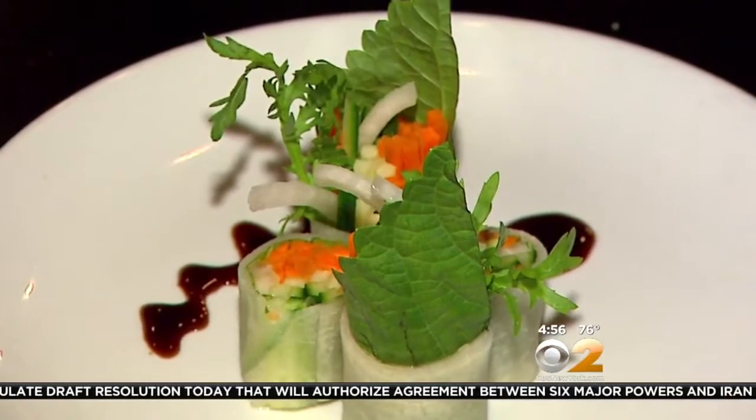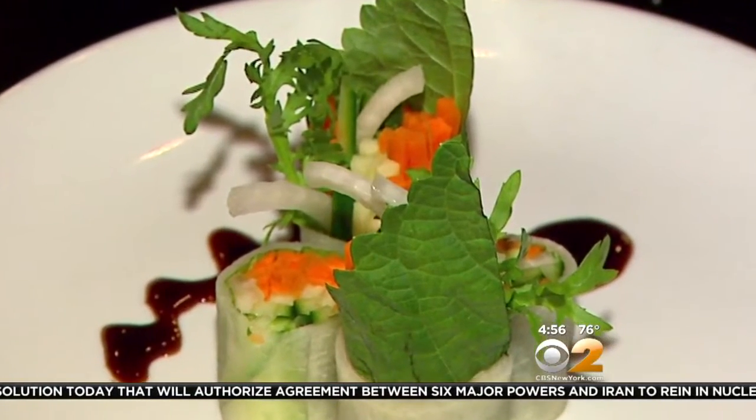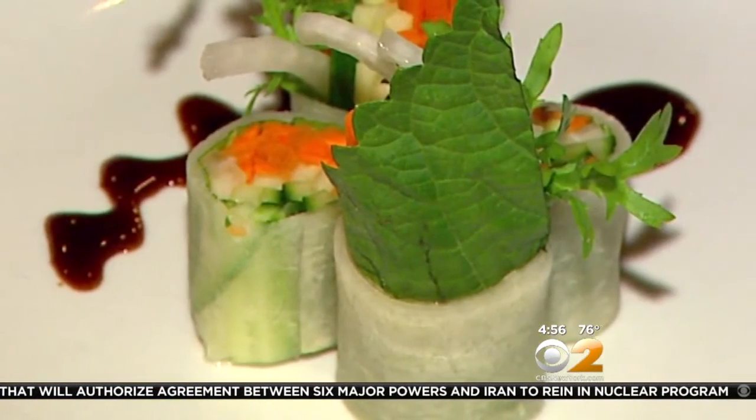Let's start with this one right here. So this is called Musamari — basically it's pickled radish wrap with vegetables. This is a great starter for $7. Delicious and refreshing.